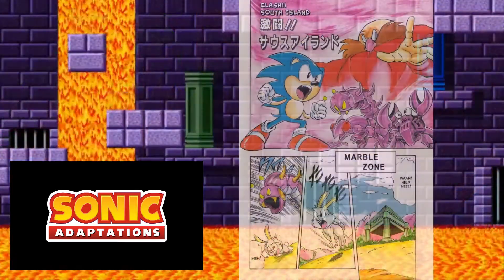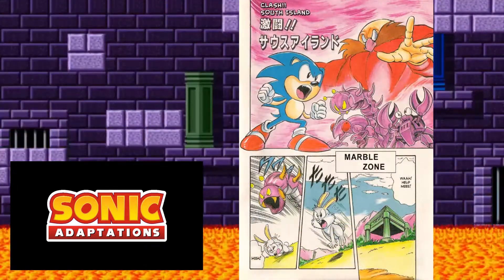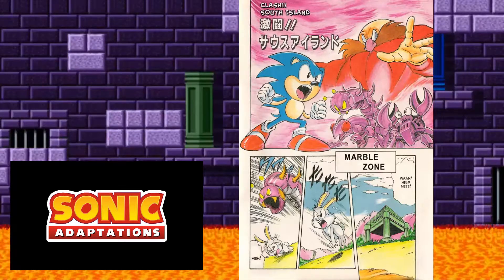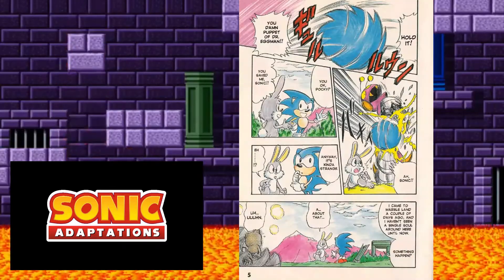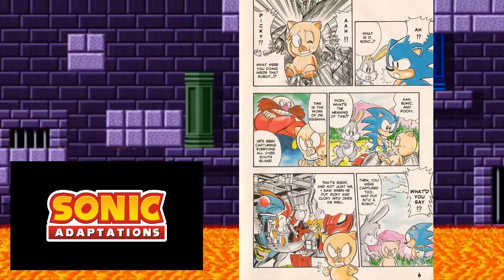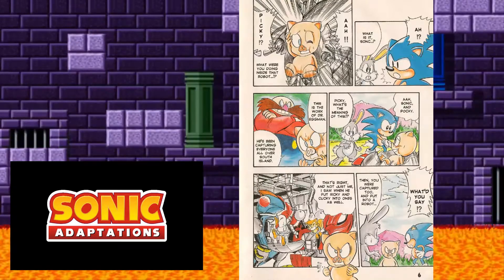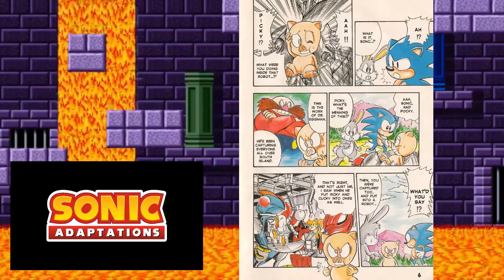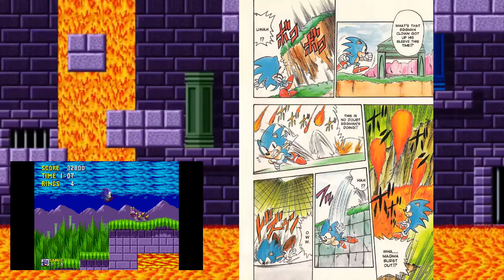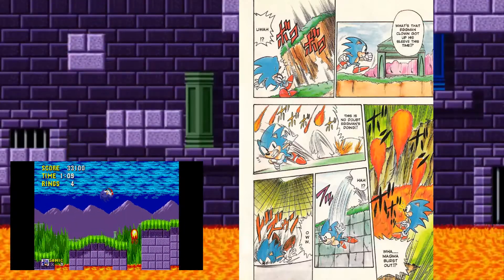Moving on to Volume 2, the Badniks return to their original designs. Despite Sonic being in Marble Zone, there are Crabmeats and Neutrons, which aren't supposed to be in this zone. Sonic defeats one of the Caterkillers and saves some of his animal friends. Afterwards, we get to see the animals being put into the robots — also something never shown in the actual game. Then Sonic sets off to save his friends, and the first obstacle he encounters are platforms that go up and down.